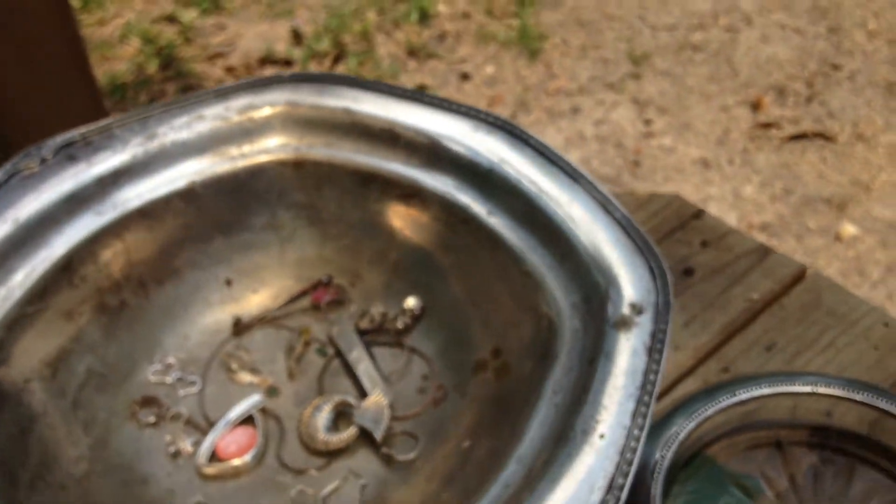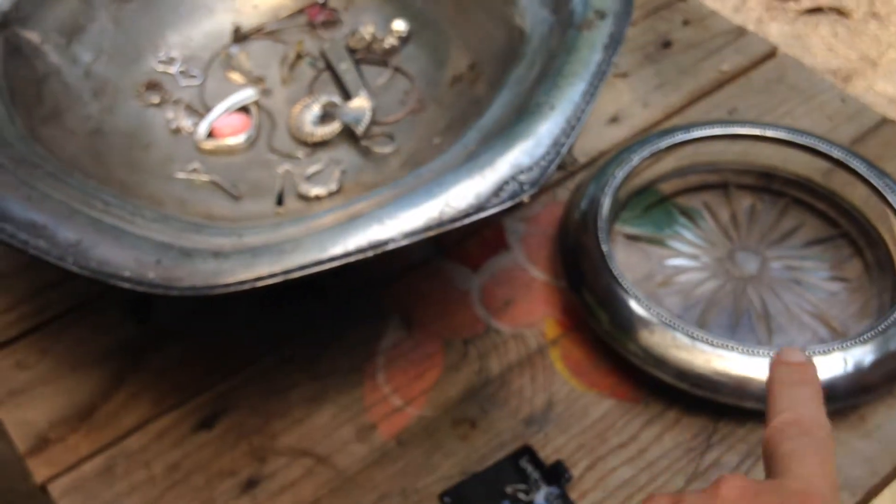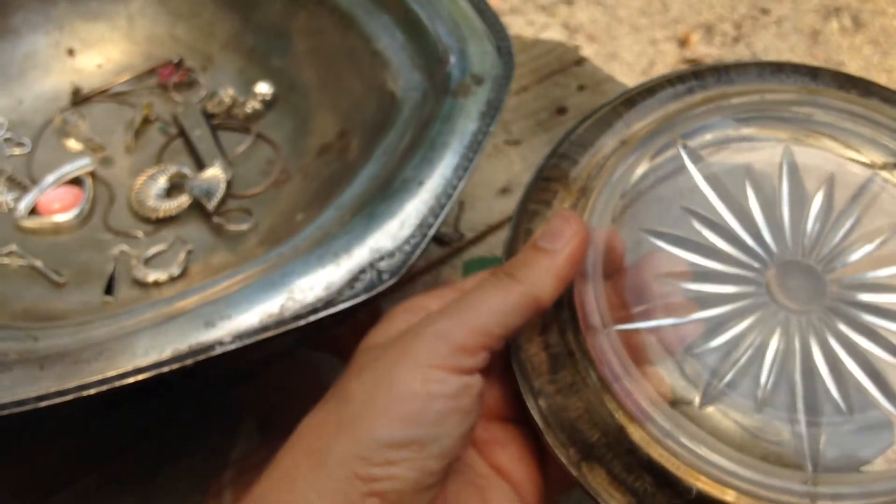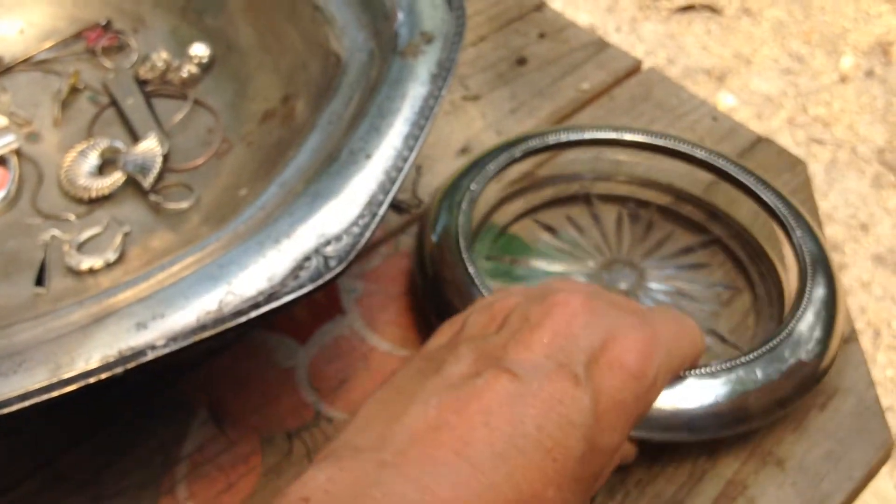So I'm going to have to look that up. I believe that brings the silver count to 16 now, with this piece obviously having the most silver and a lot of glass.